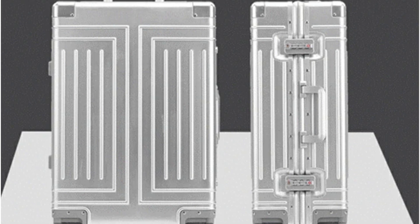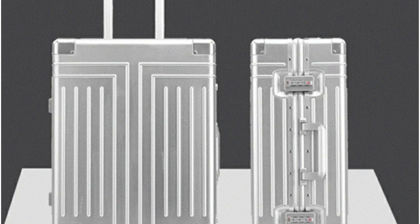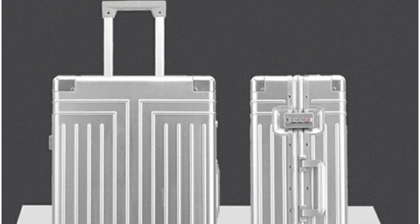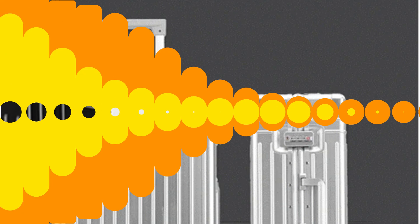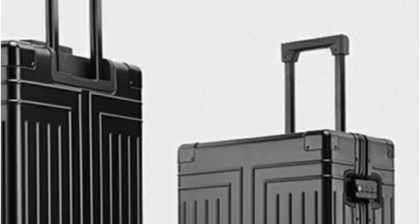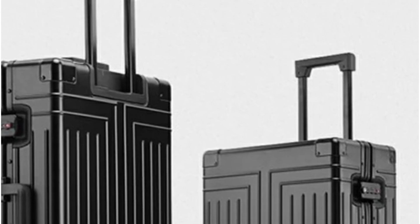I opted for the 28-inch version, which stands 65 cm tall, 35 cm wide, and 45 cm long. Despite its generous size, it weighs only 4,000 grams, making it easy to handle. This balance of size and weight means you can pack everything you need without worrying about exceeding weight limits.